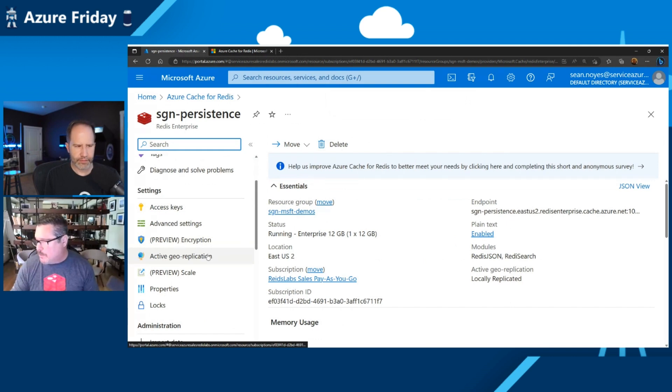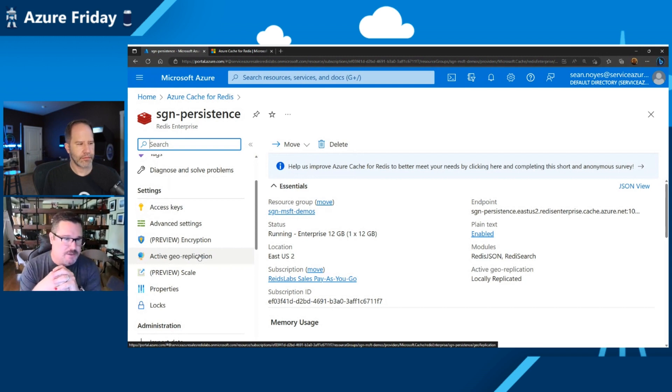For active geo-replication, we've just added the ability to send a flush command into the Redis Enterprise clusters participating in active-active. This is something customers didn't expect to use in production, but when testing or doing internal benchmarking, it's very convenient to flush all the keys — not just from one cluster, but from everything participating in the active-active group.